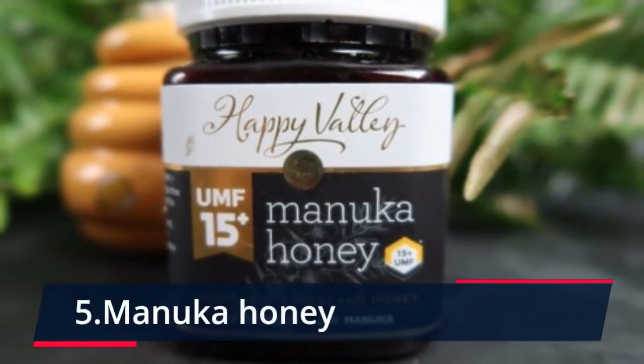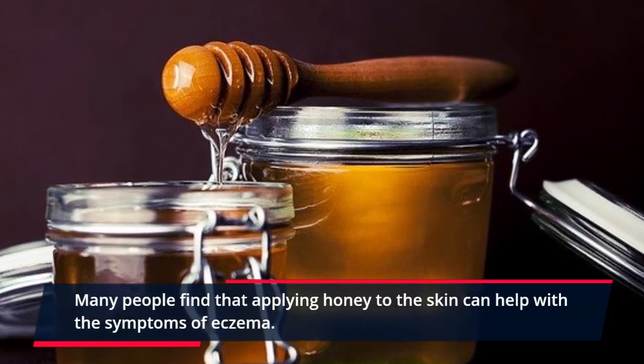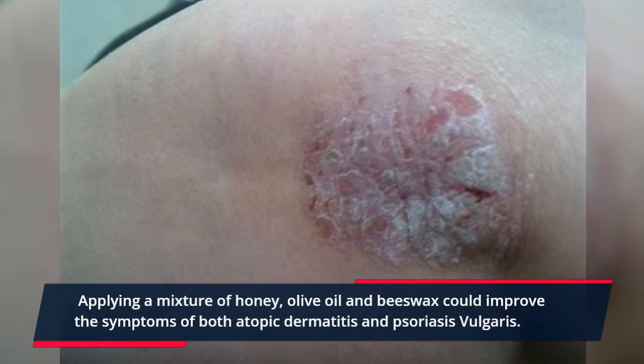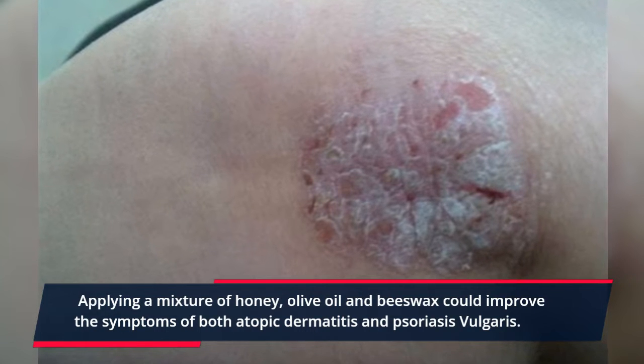5. Manuka Honey. Many people find that applying honey to the skin can help with the symptoms of eczema. Applying a mixture of honey, olive oil, and beeswax could improve the symptoms of both atopic dermatitis and psoriasis vulgaris.